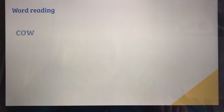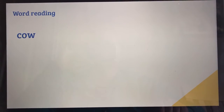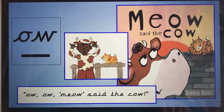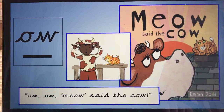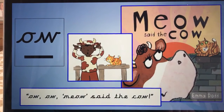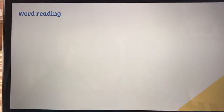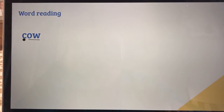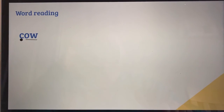So let's have a look at today's word reading. First of all, we're going to look for those digraphs. Yes, we've got that 'ow' sound again. If we remember, our sound is: ow, ow, meow said the cow. Can you all remember to do that with our caption actions? Ow, ow, meow said the cow — fantastic! So our 'ow' with a 'ck': cow. Together — ck, ow, cow.